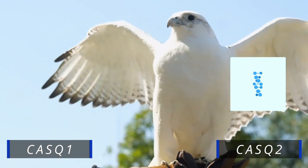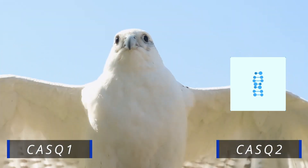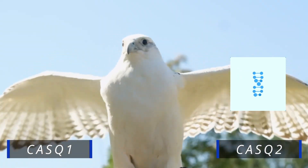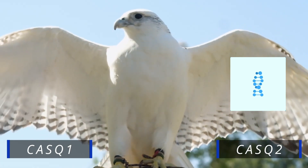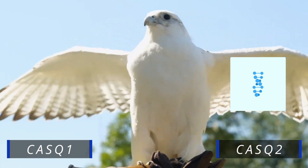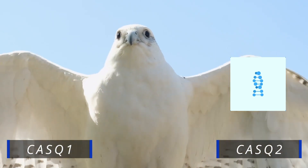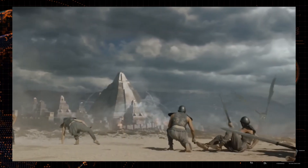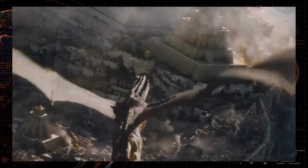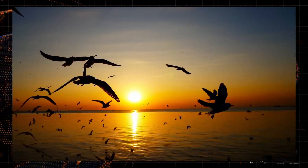In birds, the calsequestrin 1 gene, or CASQ1 for short, doesn't work. A recent study by Christina Harley found that this actually may help them — relying on only one gene streamlines calcium absorption and release, and their modified CASQ2 protein is actually more efficient. This makes the bird's muscles strong but far more energy efficient. Birds also produce extra mitochondria in their flight muscles, and since mitochondria are the powerhouse of the cell, more mitochondria means more energy production. We can use this knowledge to build strong dragons that don't get tired easily.